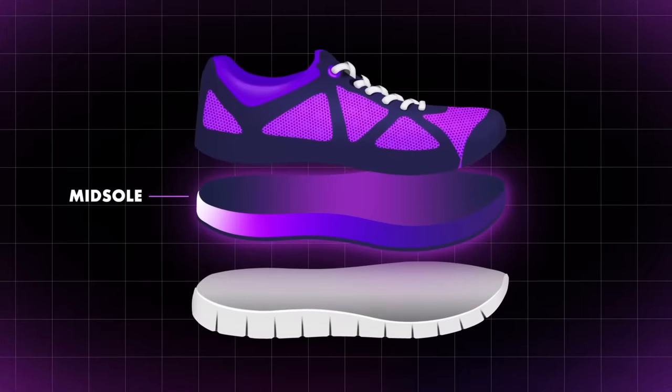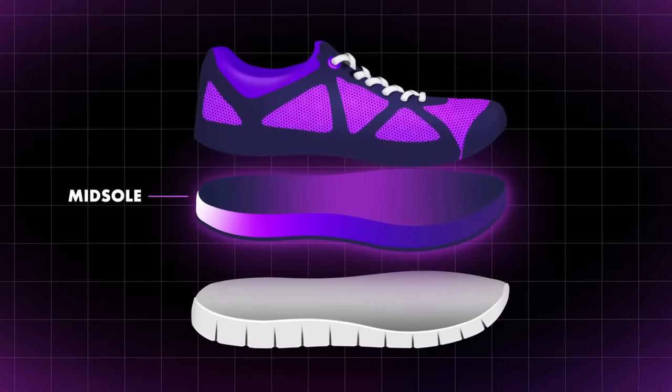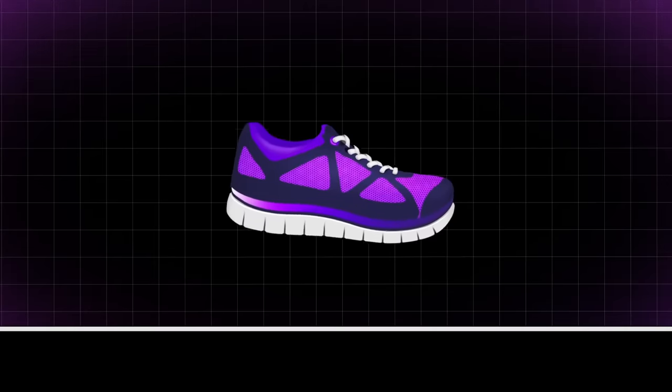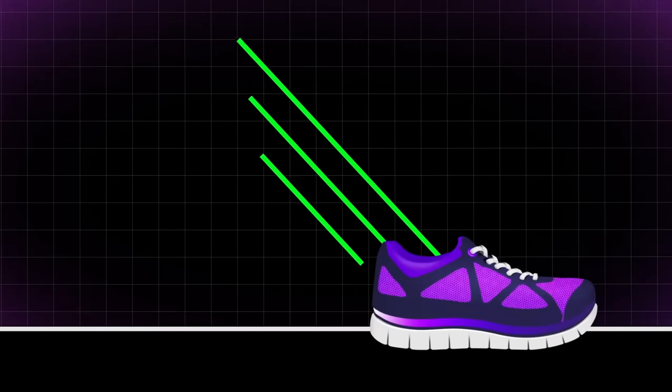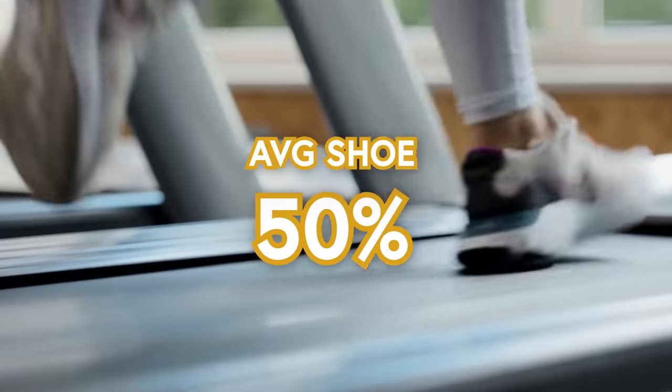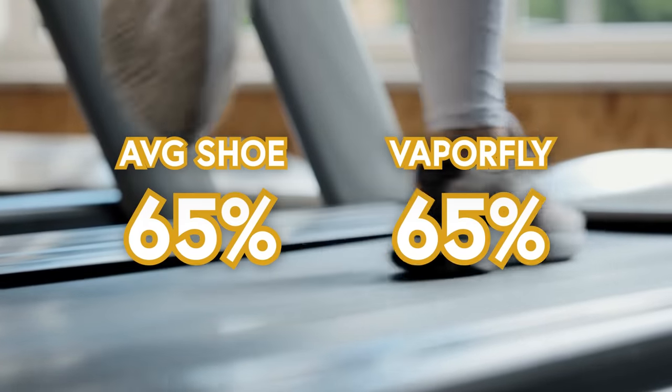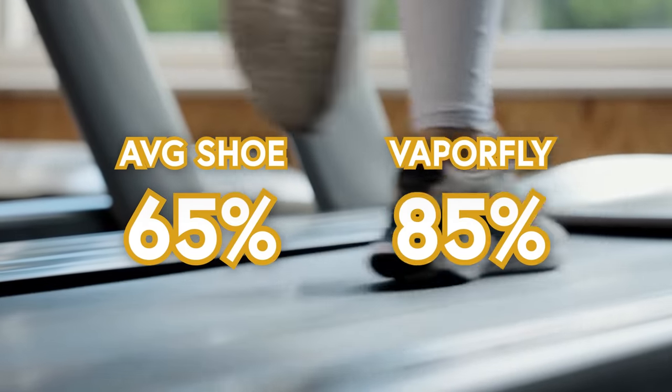The midsole is typically made of some type of foam and provides cushioning for the runner's foot. The key to a great midsole is energy return—how much of the energy the runner expends when pushing the midsole down is returned when the midsole bounces back up. Most modern shoes return around 50 to 65% of energy back to the runner. The Nike Vaporflies return about 85%.